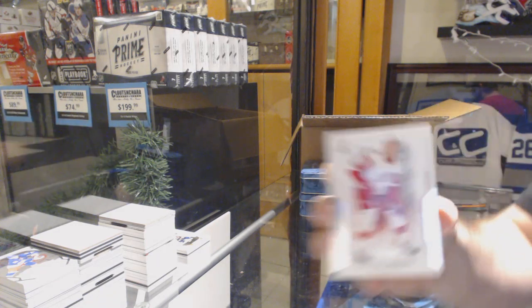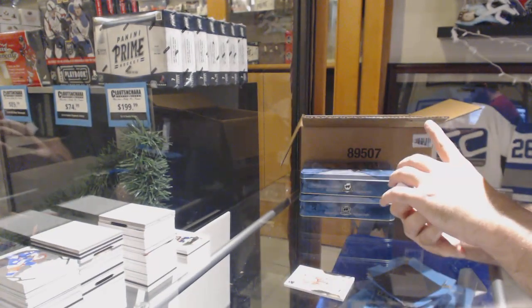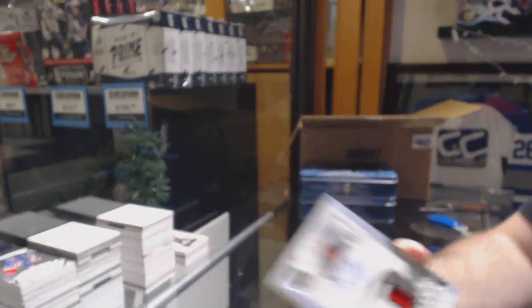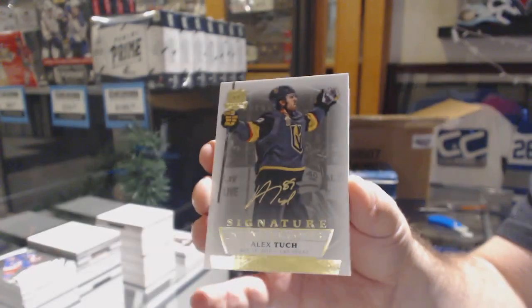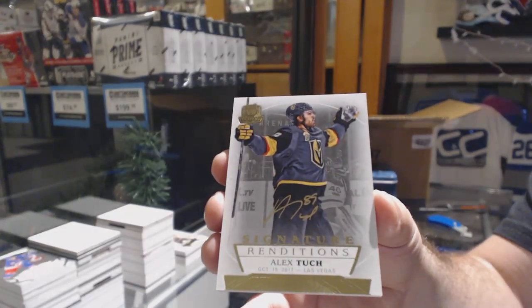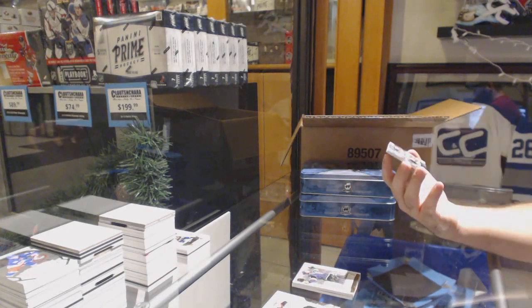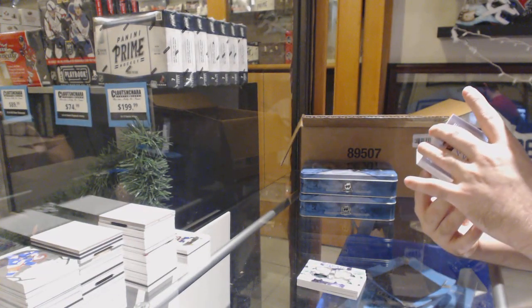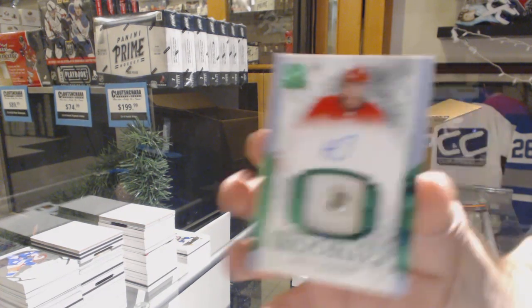We've got a 249 Anthony Mantha, Red Wings. You got one card, okay. For the Devils, the 249 Will Butcher three-color rookie patch auto. For the Golden Knights, signature renditions Alex Tuck. We've got a quad booklet number 10 of Parise, Stahl, Grandlin, Niederreiter. Number two of three button rookie auto Hayden Fleury.